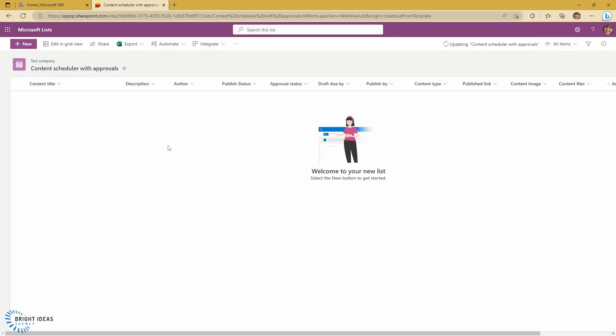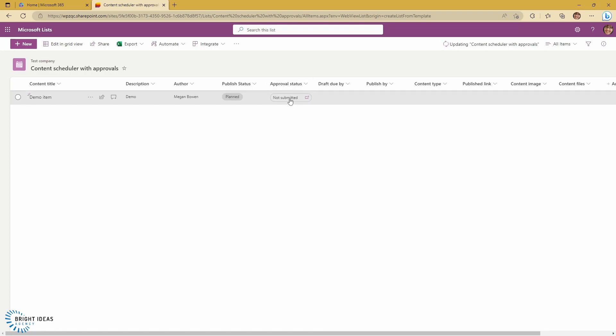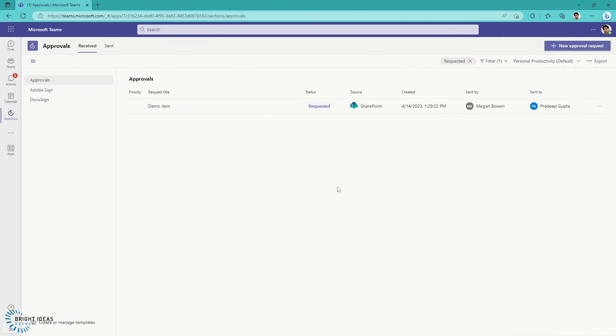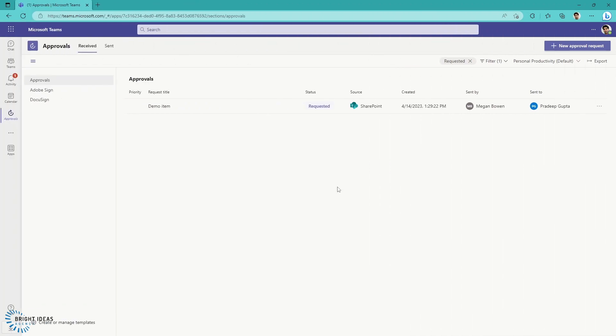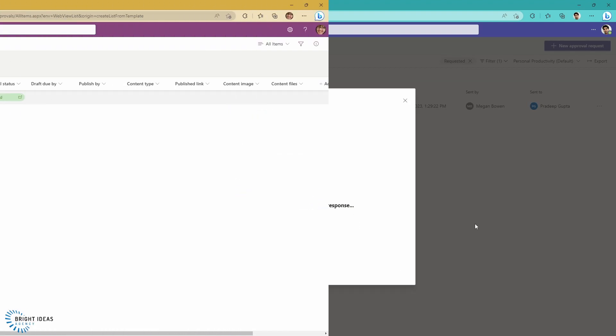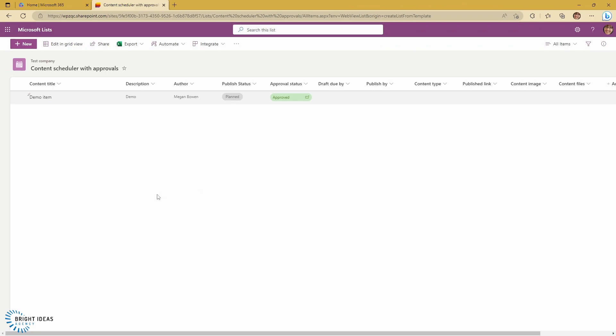So let's go ahead and add an item. And the way that the approvals work — as you can see, this says not submitted right now. But this is a clickable button, so I'm going to click on not submitted, it's going to take me to this request approval screen, I have to select who will approve it. In this case, I'm going to select Praddeep, and I'm just going to go ahead and submit it. And here I am in Praddeep's approvals app in Teams, and you can see that this demo item from Lists has just come across to Praddeep. We can click on this, and we can approve it or reject it. And then jumping back to Lists, you can see this has been approved.